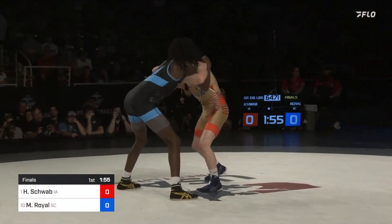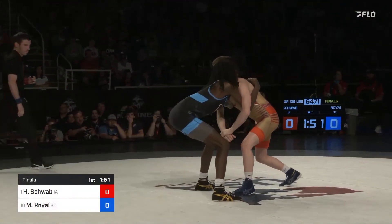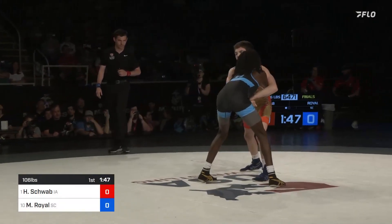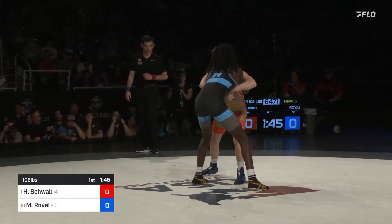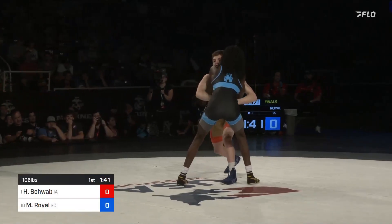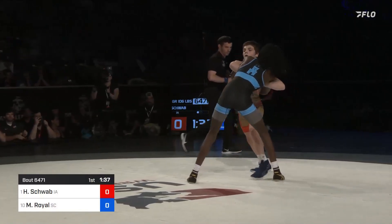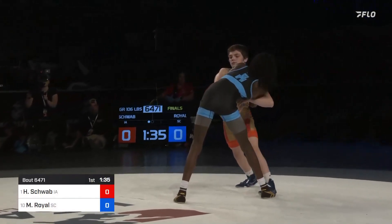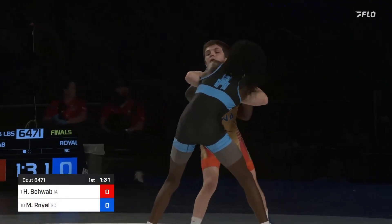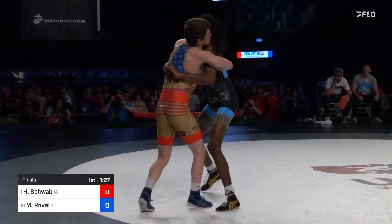Royal definitely has that length advantage. He goes double unders right away. Schwab locks up with double overs. He's almost a whole head taller than Schwab.